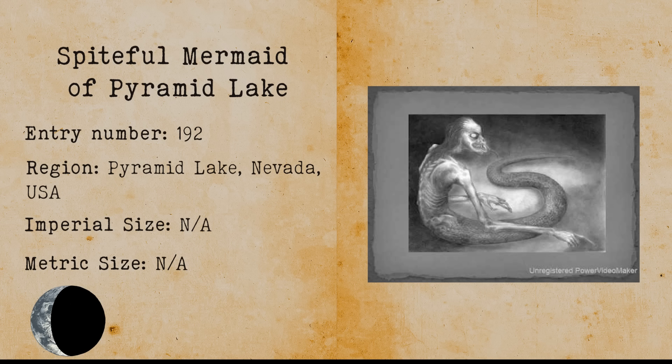Spiteful Mermaid of Pyramid Lake. According to the legend, there was a Native American man who fell in love with a mermaid that lives in this lake. His tribe rejected her and told him to throw her back into the lake. The mermaid got angry and cursed the lake. The lake is now known to drown locals.